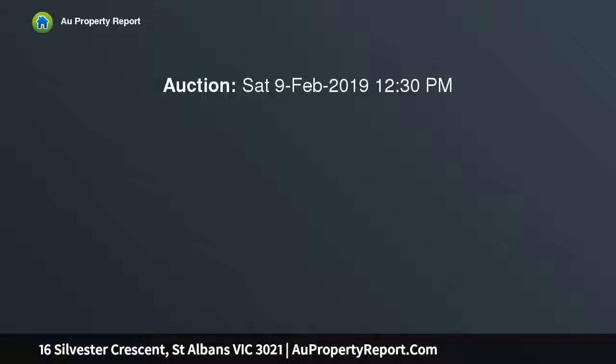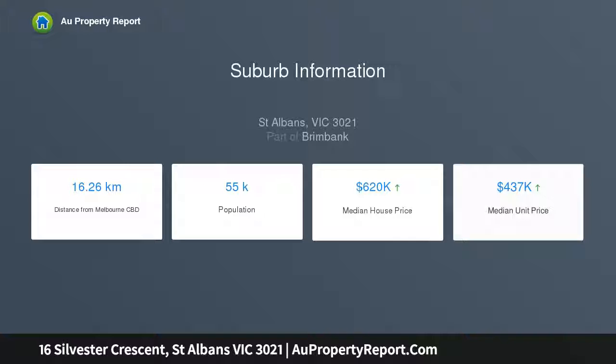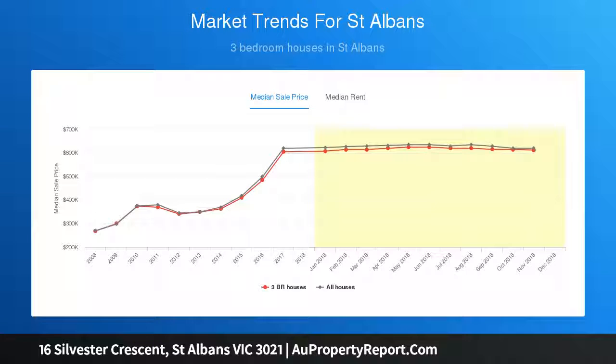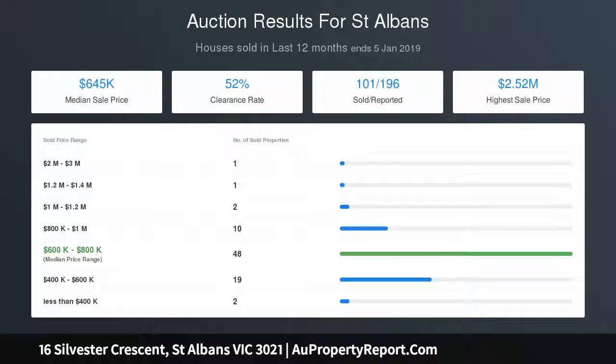Renowned for its cul-de-sac exclusivity, the address comprises a 4-bedroom floorplan with high ceilings, 2 bathrooms, traditional lounge, separate dining, hardwood floors, split system, rare large separate zone timber kitchen with adjoining meals area, sizable sunroom towards the rear, large front and rear yard, rich interior detail, further enhanced by the presence of a garage and workshop.